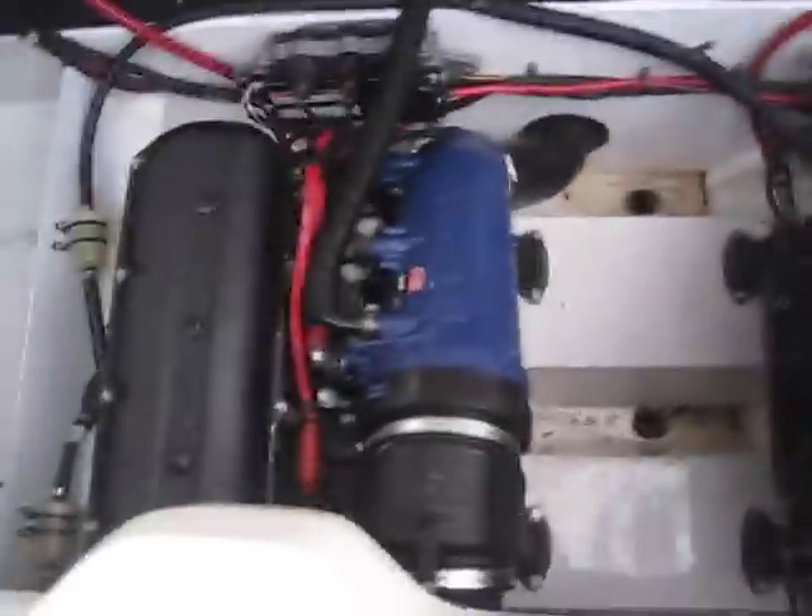Let's go over to the motor compartment. Inside are the two motors — a very clean, nice engine bay — and a brand new battery.